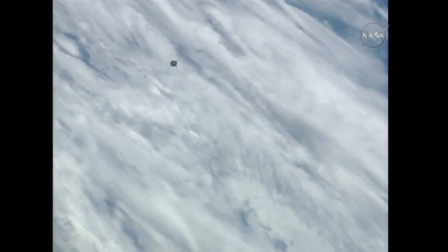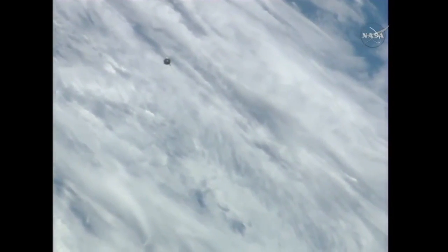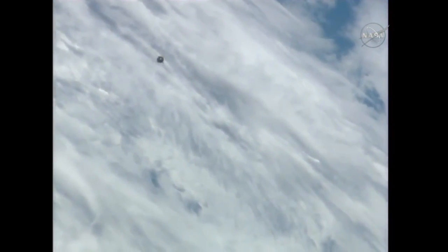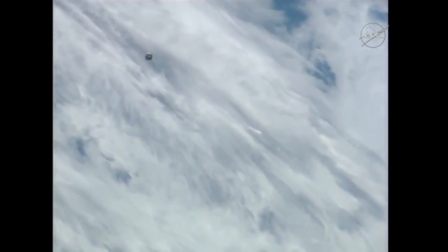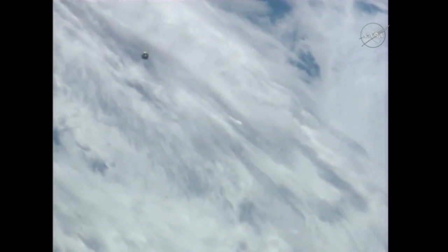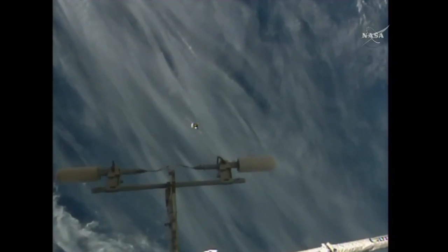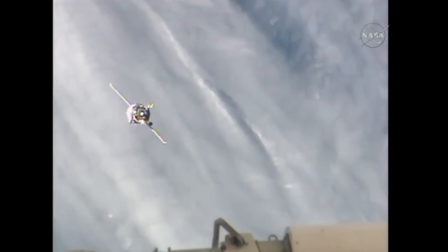This view now of the Soyuz MS-03, closing ever so steadily for its docking to the Rassvet module of the International Space Station, now just 700 meters away, soon to begin its fly-around of the International Space Station, closing at a rate of 2.2 meters per second. All of the Soyuz systems are in excellent shape. Sunset in about 7 minutes — we will be in the sunset.